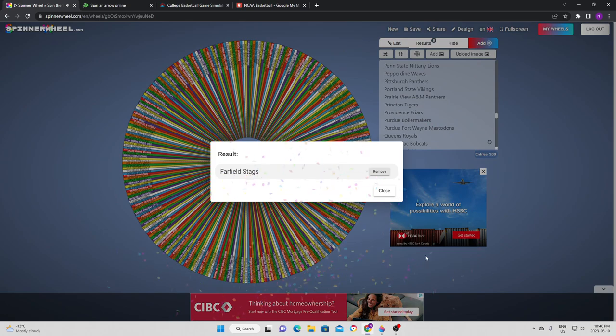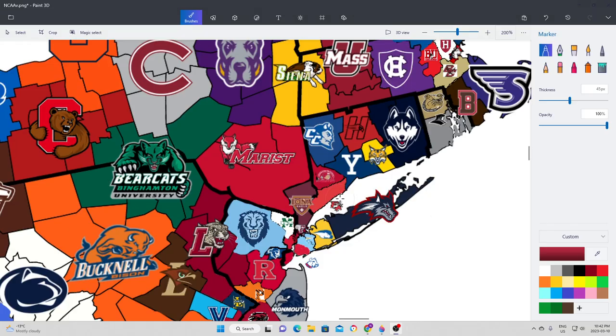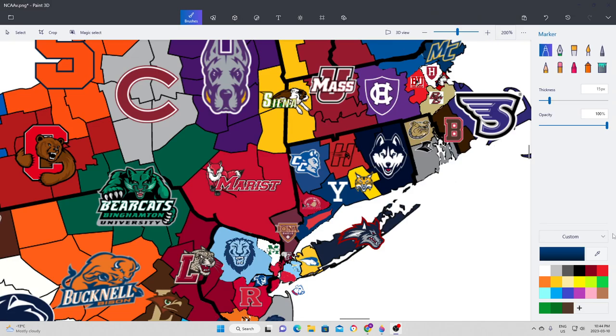We go to the Fairfield Stags, which should be the first time we visit Connecticut. They are going to try to expand further east, which means they take on Yale. In the end, the Bulldogs were too much for Fairfield University — Yale pulled away after the second half and won by 15 points. Yale is the first team to make any conquests in the state of Connecticut.